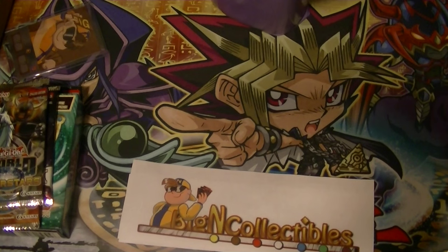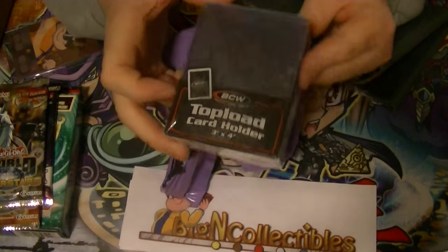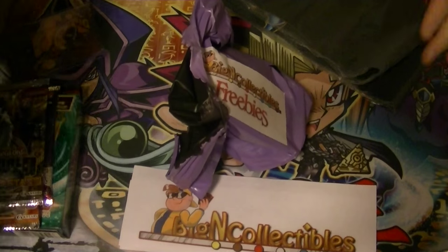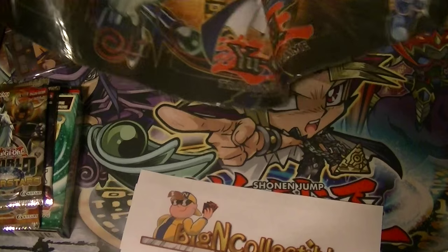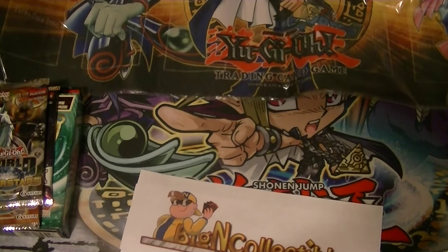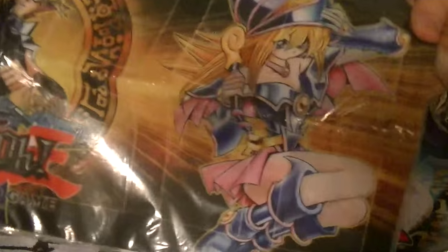And our last one, before we open our packs: top loaders — always nice to have when you pull good cards. And from Gold Series 4 as well, the Yugi mat. So that'll be on eBay later as well. There's the Yugi mat that we got.